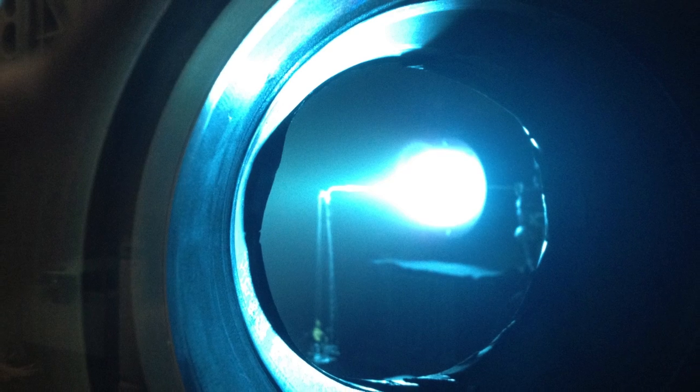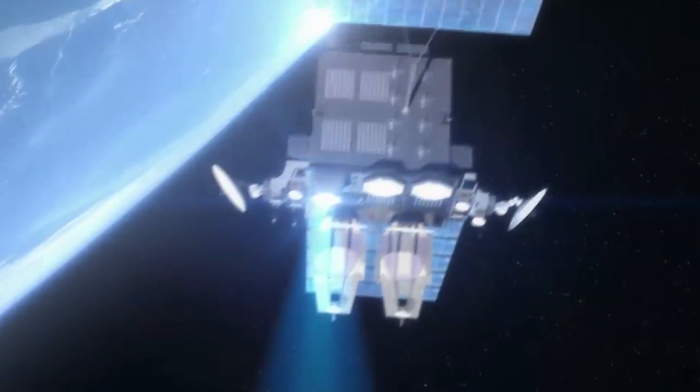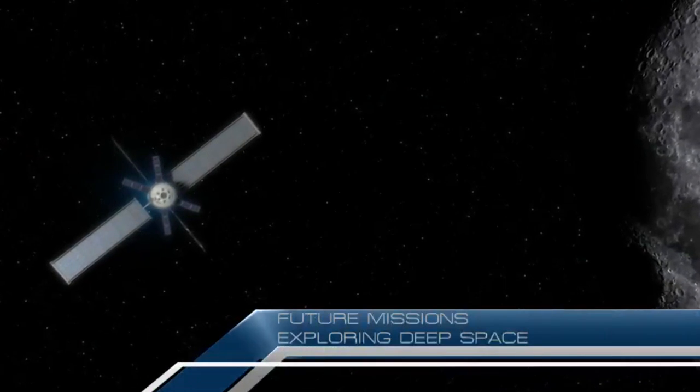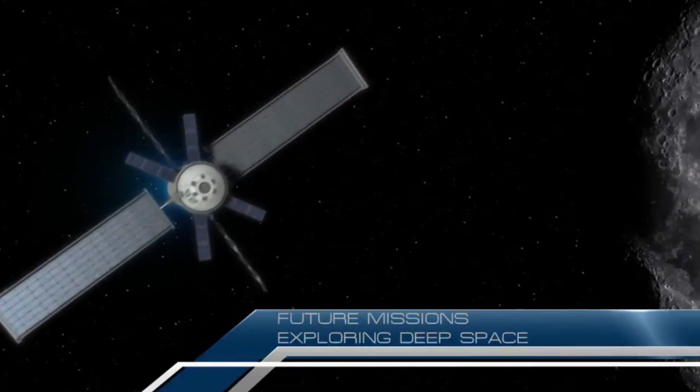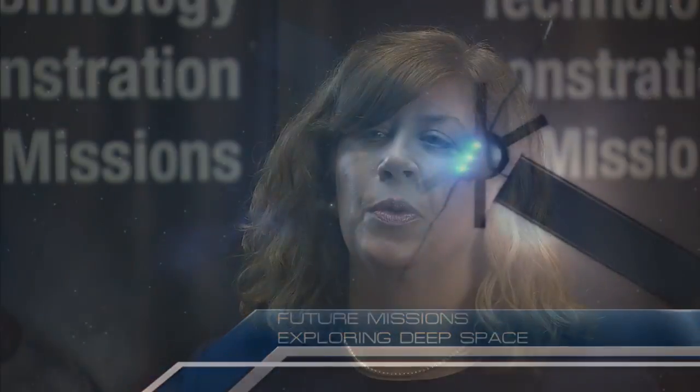What we're looking at is a thirty kilowatt SEP TDM. This would be a step change from the current state of the art — about a factor of three — to then something that could support human exploration, on the order of a hundred kilowatts to three hundred kilowatts. The different architectures are still trading, but it's on the order of a hundred to two hundred kilowatts for human exploration.